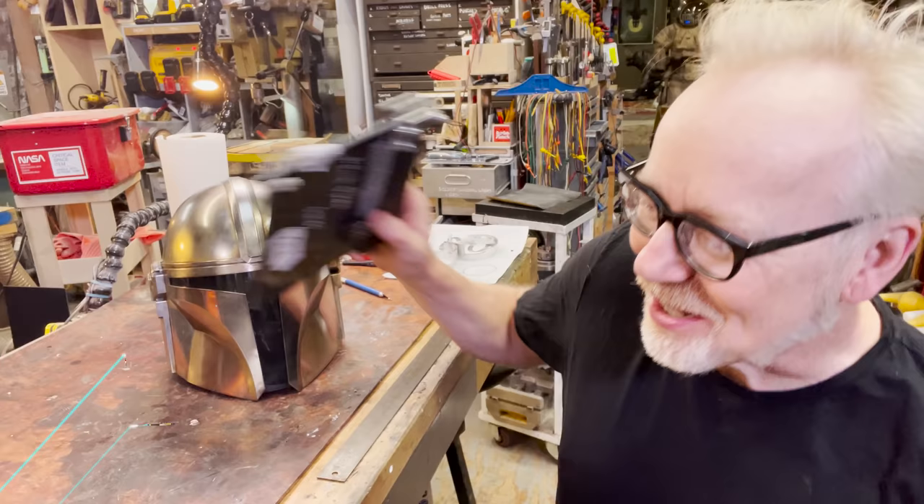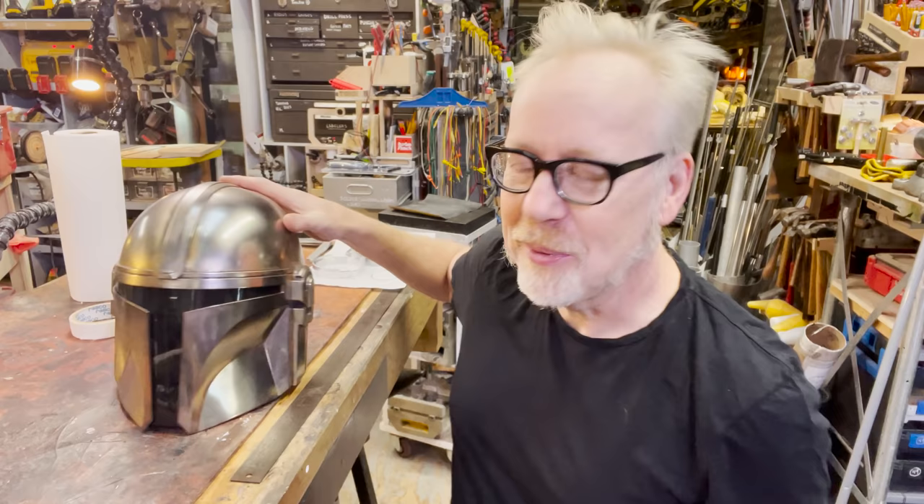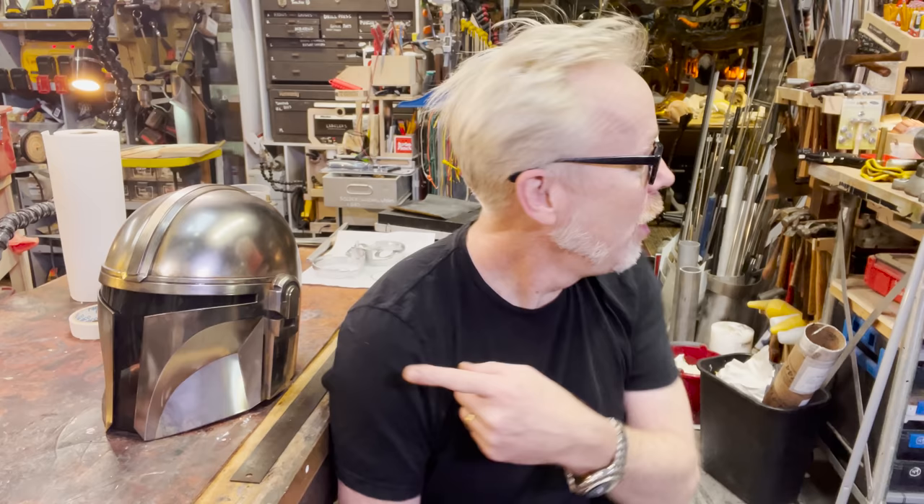Hey everybody, Adam Savage here in my cave answering questions from tested patrons. If you'd like to become a tested patron, there is a link in the comments below. Today's question comes from patron Michael T. He says he's here with his painted-up Black Series helmet, and he believes that when he finishes his Mandalorian Beskar armor costume, this is going to be the helmet he wears — it's a lot more comfortable than the Inovos.